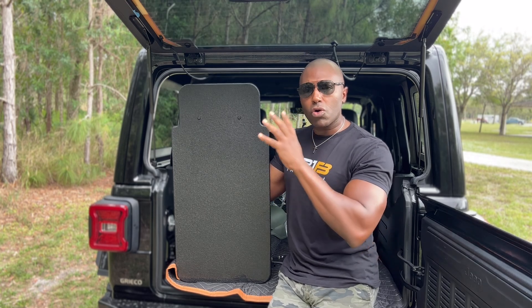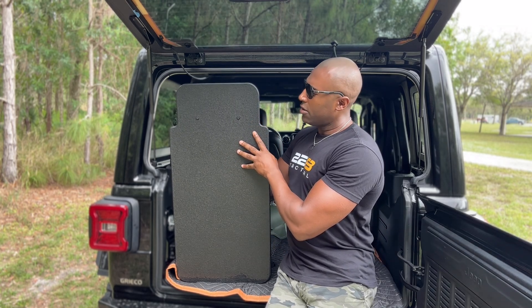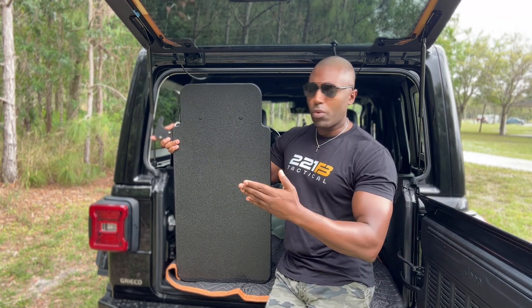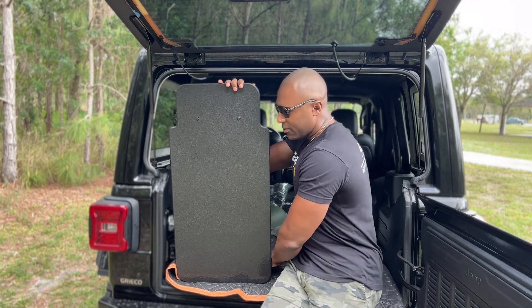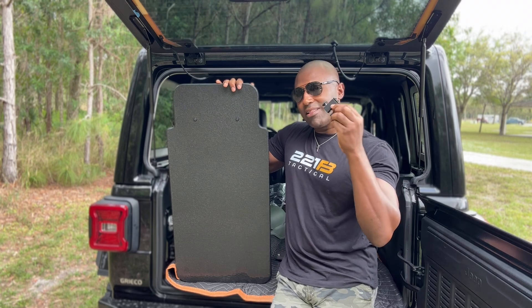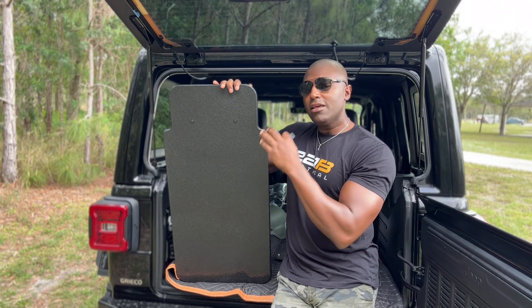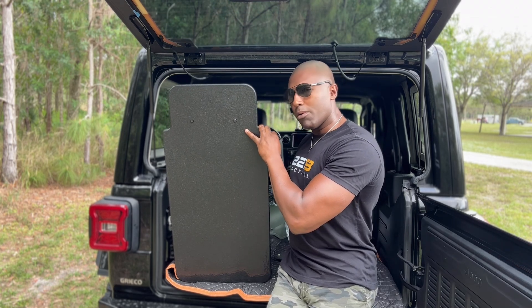Speaking of customizations, you can also order this with an optional weapon mount that goes onto the side right here. For law enforcement, if you need to rest your weapon there, it's a great add-on — you can add that on when ordering as an option. It also has an available light mount that you can add to the side, and the light is operated from back on the padded handle. A beautiful design, something else you can customize when ordering this shield.